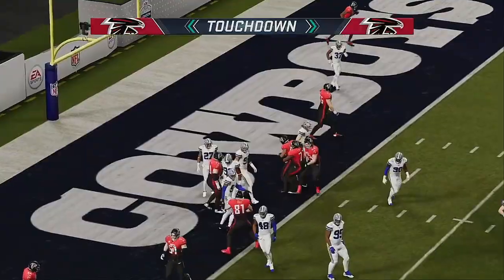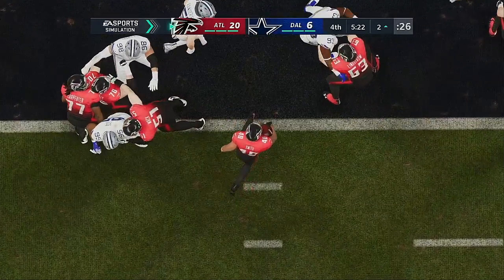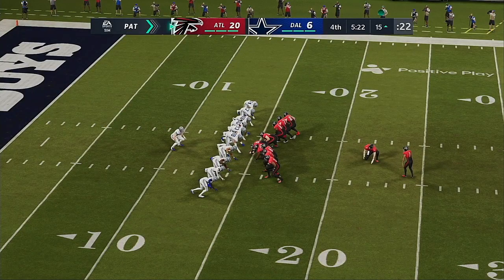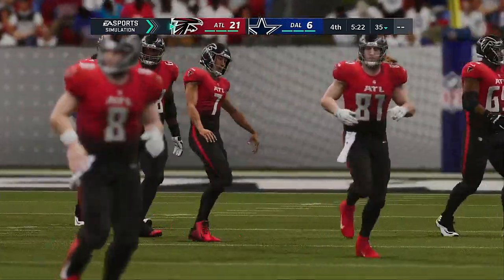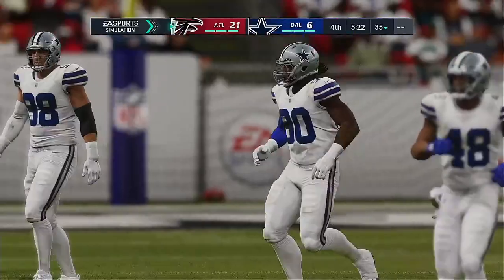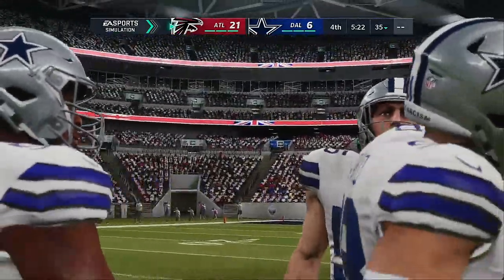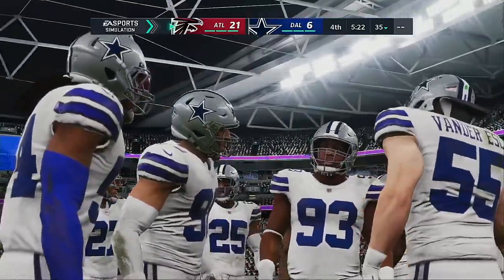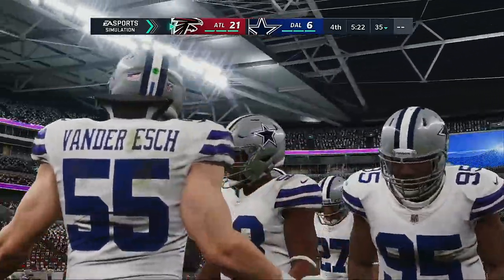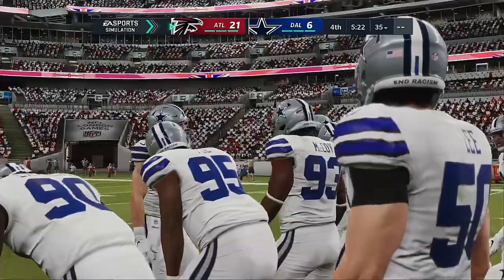They'll run with Smith — and he will take it in for a Falcon touchdown! Keith Smith taking it in, and the Falcons will extend their lead. On fourth and goal, you turn to your muscle back — hand him the football, he does the dirty work. The defense had to prepare for just about any type of play and here comes the power right at them. Extra point by Koo — up and good. The lead is up to 15 now.